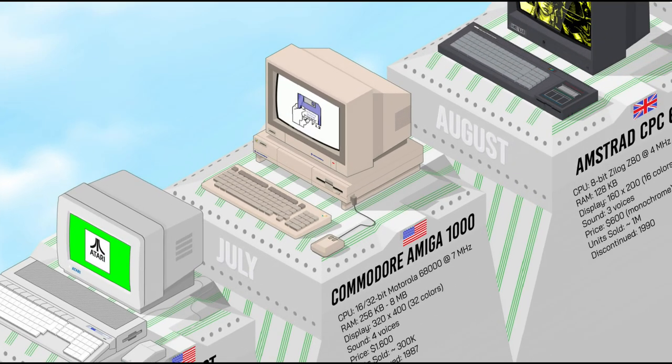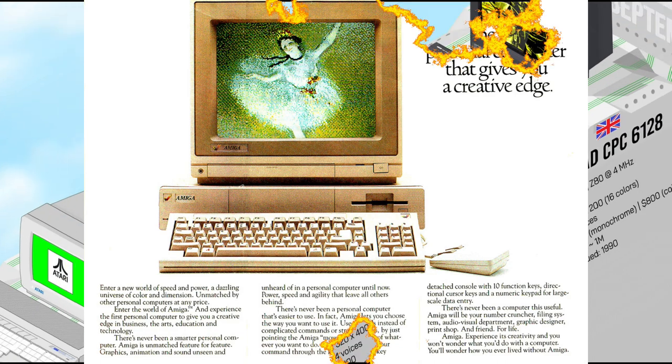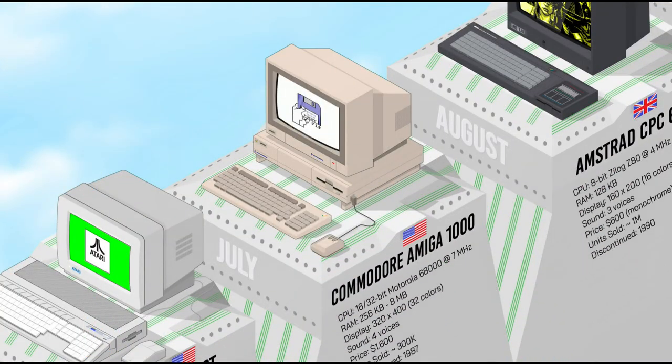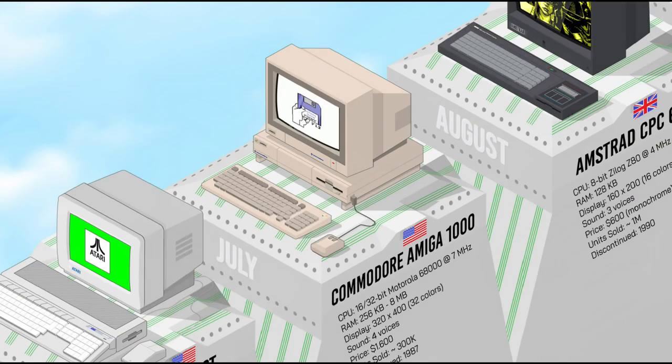The Amiga 1000 was a 16/32-bit system by Commodore, the first of a successful and legendary line. It was one of the most advanced computers of its time, with superior graphics and sound — displaying 32 on-screen colors in standard mode and up to 4,096 in HAM mode, plus stereo 4-channel sound and multitasking capabilities. It was retrospectively described by critics as "the first multimedia computer far ahead of its time," and it both used and created many classic games and software.